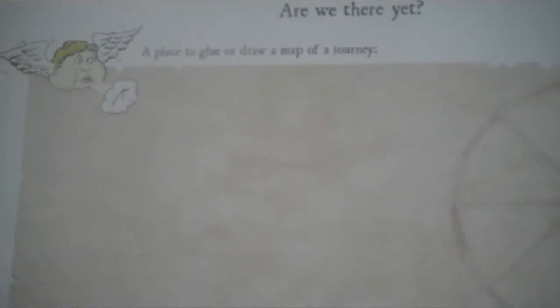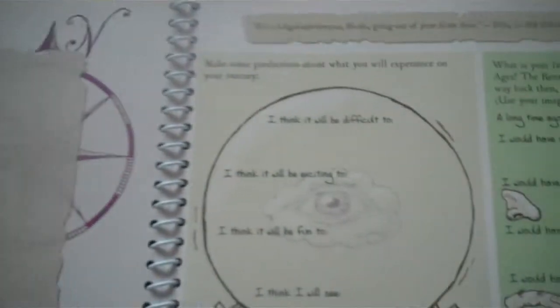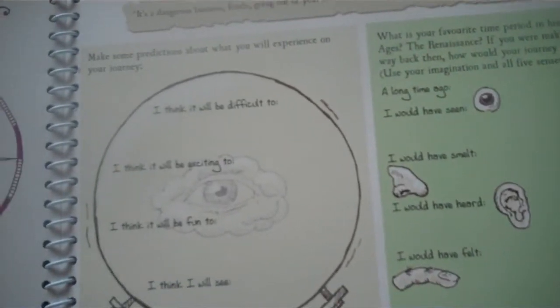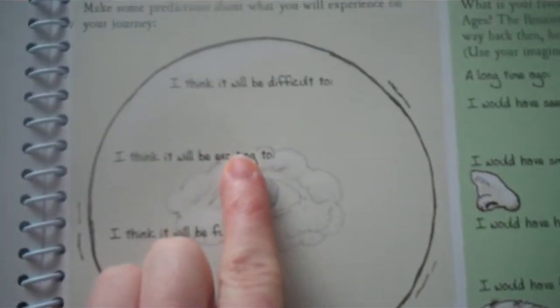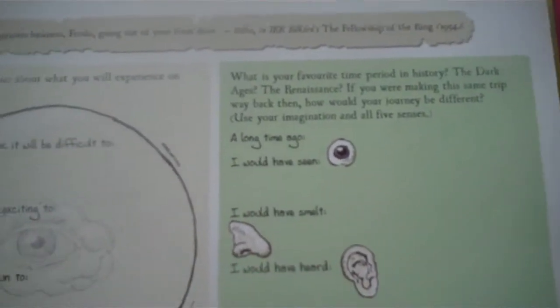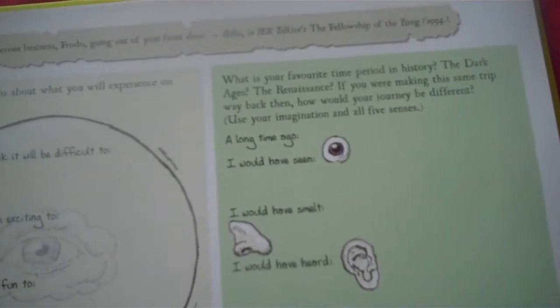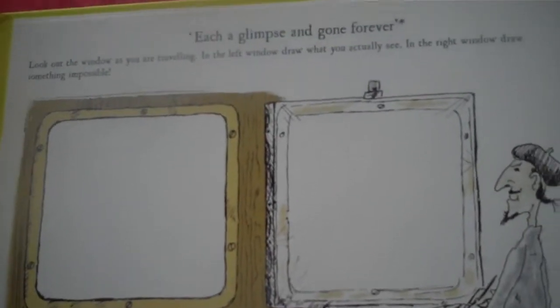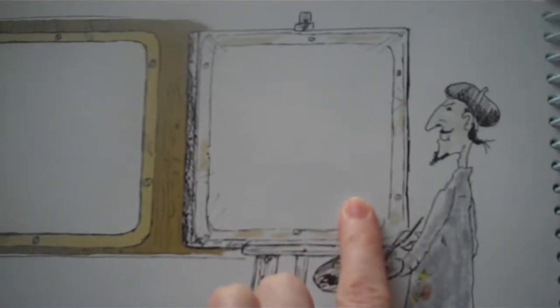You've got 'Are We There Yet?' which is a place for you to draw a map of your journey — when we go on our cruise this will be particularly applicable. There's a page where you can make some predictions about what you will experience: 'I think it will be difficult' and 'I think it will be exciting.' You've got 'Imagine' — what your journey might be like in the dark ages, and a prompt to look out your window as you're travelling and draw a picture of what you might see versus what you actually see.